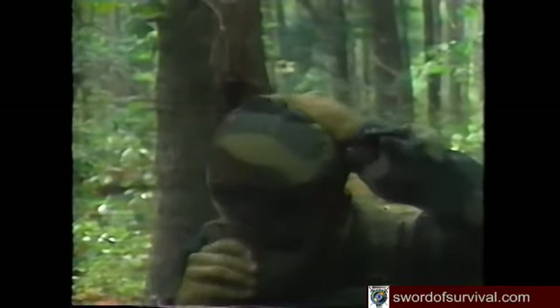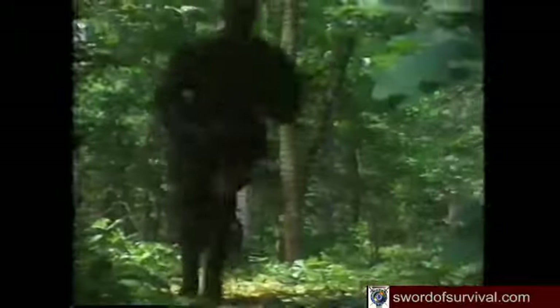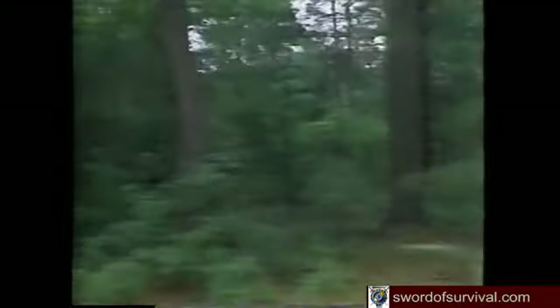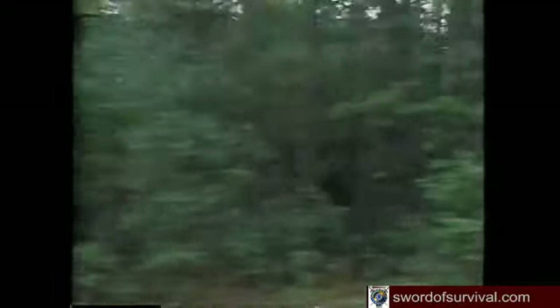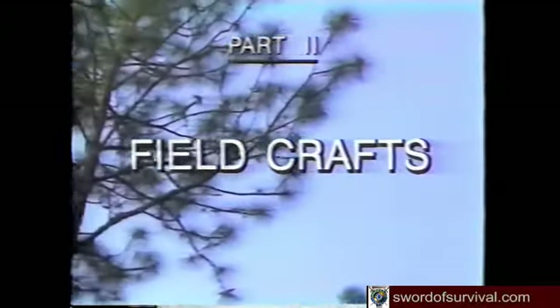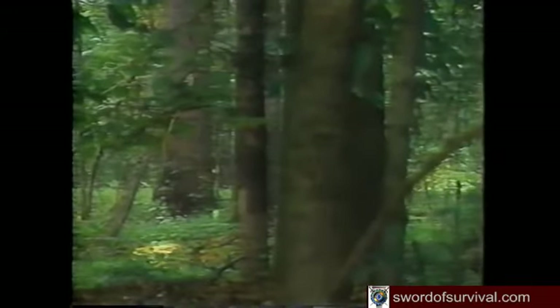It started out as a routine mission. Now you find yourself in enemy territory, maybe days from friendly forces. You're not prepared for a long stay in a remote area. Suddenly you have a life and death mission, surviving while you evade hostile forces. As a soldier, you could find yourself in a survival situation at any time. Knowing some basic survival skills could mean the difference between life and death.